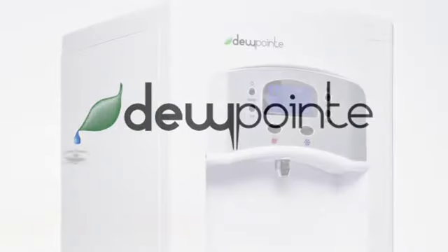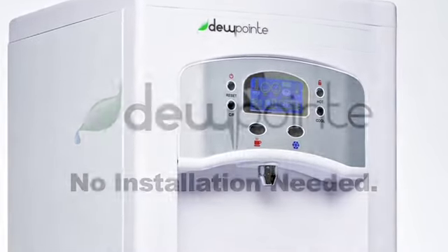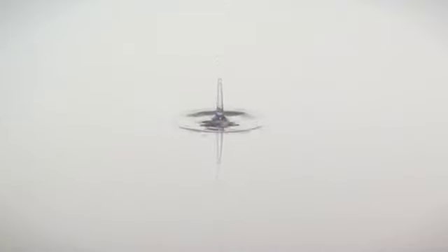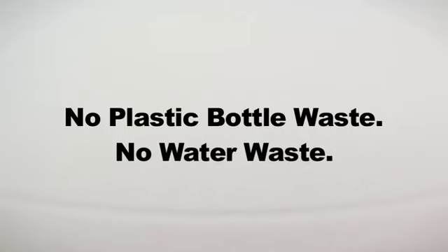Introducing the Dewpoint, a revolutionary appliance that makes pure water from air without the need of plumbing or installation. The Dewpoint extracts pure water from the atmosphere and creates the purest possible drinking water with no plastic bottle or water waste.